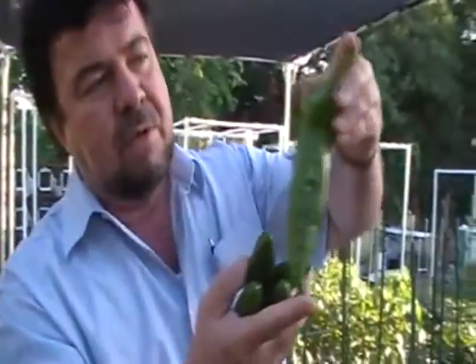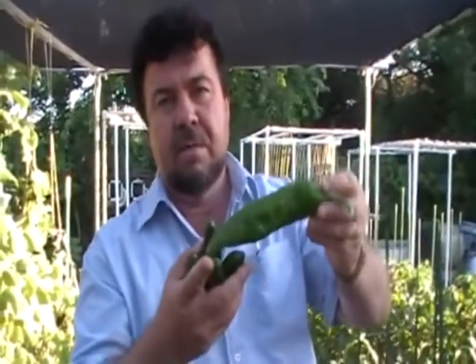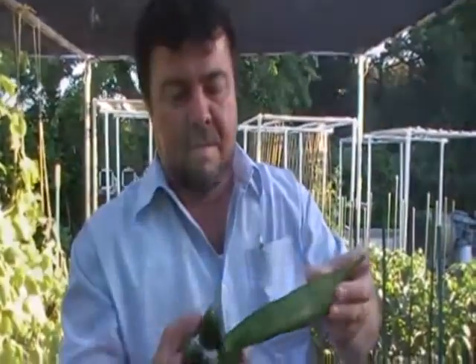We've already measured them — we've got a measuring stick — this one's about nine inches long. So these are incredible for this area right here. And when did we plant these, Teresa? A month and a half ago?